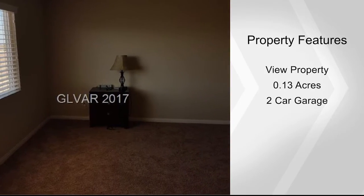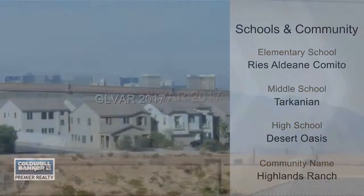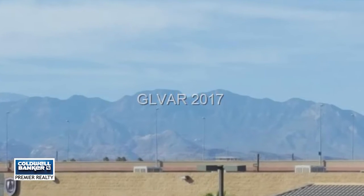Downstairs you'll find a second master with a three-quarter bath. There's also a large second family room downstairs with a great playroom, entertainment space, laundry room, and door to the backyard space.